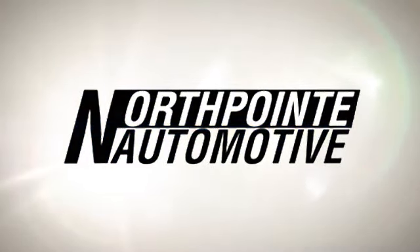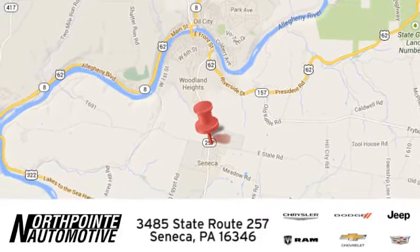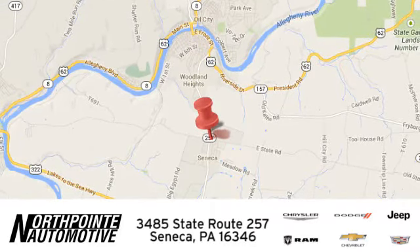North Point Automotive — we hope you'll stop by and visit us in person. We're conveniently located at 3485 State Route 257 in Seneca, Pennsylvania.